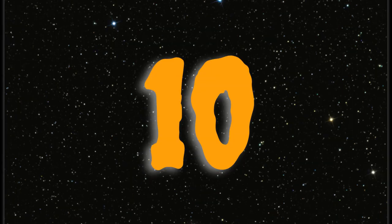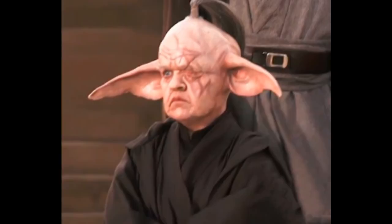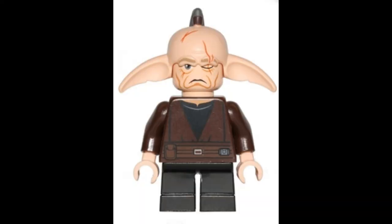Coming in at number 10: as you guys know, I am not a big fan of Phantom Menace, and one of the reasons is this guy. He's kind of a younger version of Yoda with a mutilated face, and his ears are huge — he just creeped me out, and his minifigure is no better. At number 10, the scariest minifigure: it's Even Piell. He kind of looks like a creepy little goblin thing.